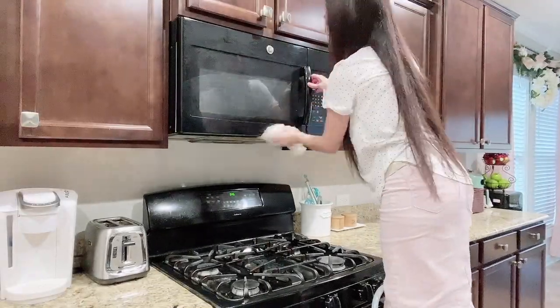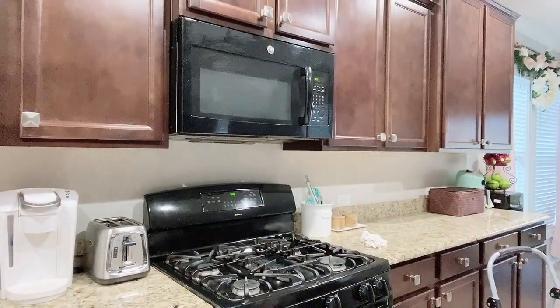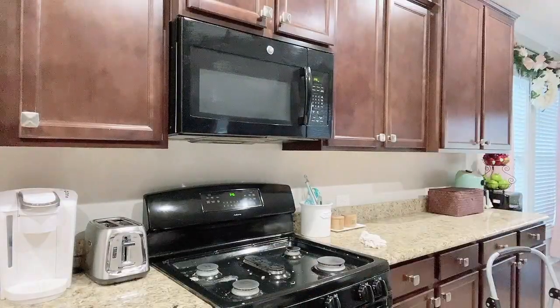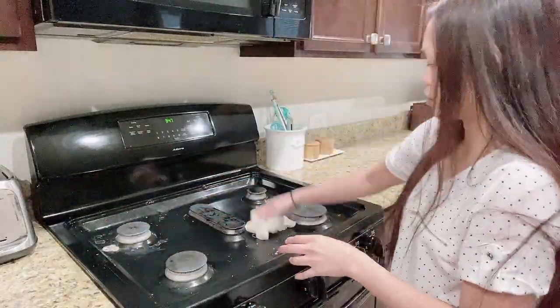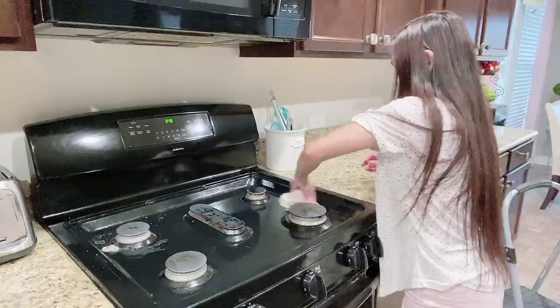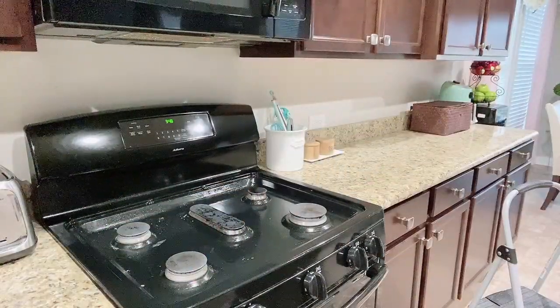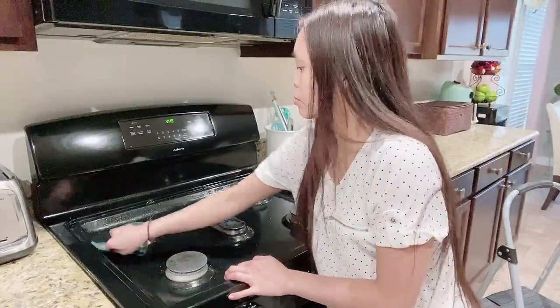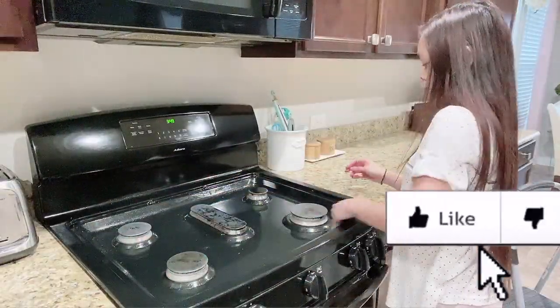I gave the microwave a quick wipe down using a wet towel with warm soapy water. I'm going to do the same thing on the stove. I usually use a cleaner, but there is bread rising in the oven and I don't want to use any chemicals when there is food in the oven — that's why I decided to use warm soapy water instead.